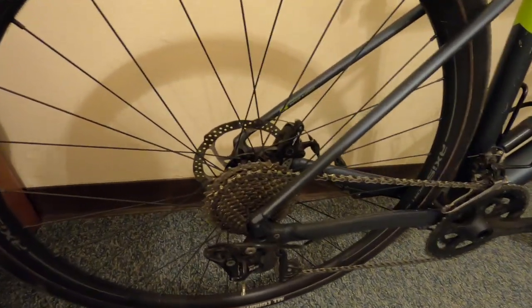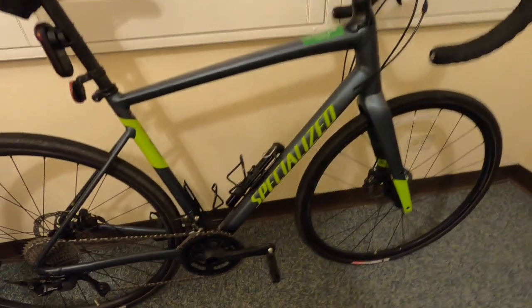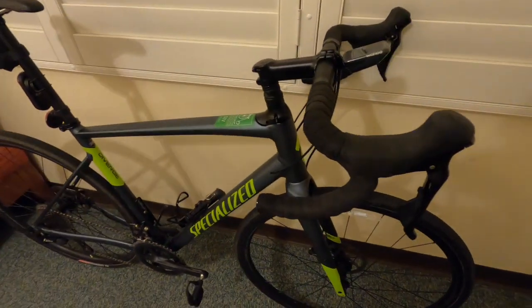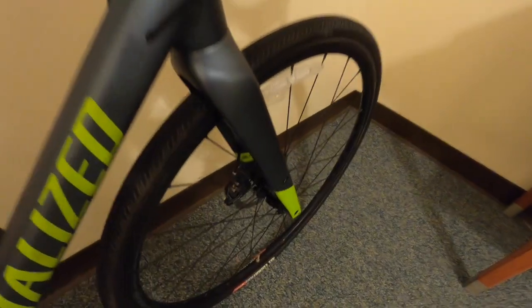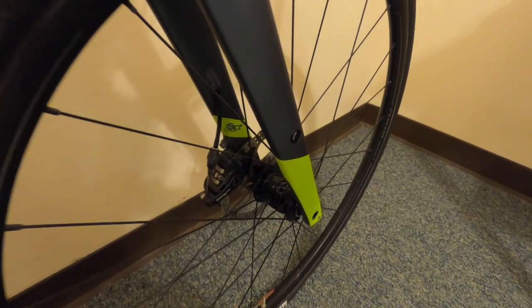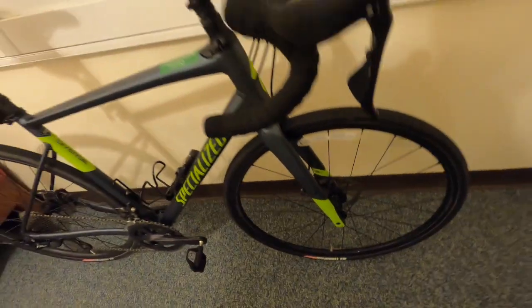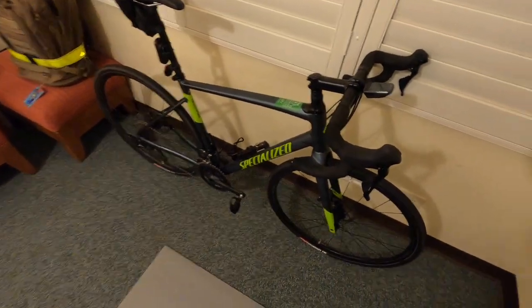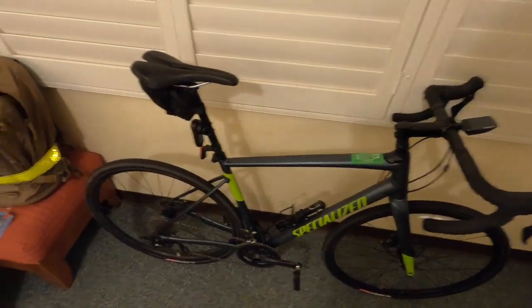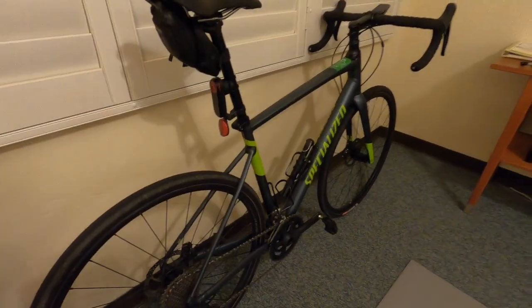I've got my Wahoo head unit and my Garmin radar tail light. The radar tail light tells me if there are cars coming up behind and it flashes aggressively at them when it detects cars. It's spot on — it starts tracking cars like 100 meters back, sometimes a little bit further. It's a really good system, a very valuable safety improvement, and it shows all that info right up on my head unit.